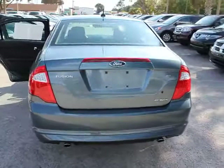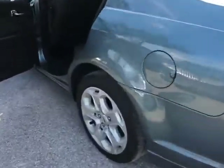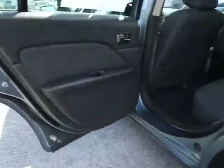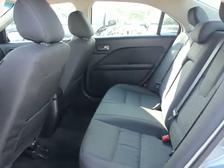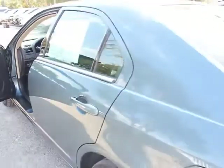Steering wheel audio controls, traction control, dual airbags, front and rear floor mats, anti-theft security system, FWD, rear window defroster, side airbag, AM FM CD player with six speakers, fog lights, power door locks, child safety rear door locks, battery saver.